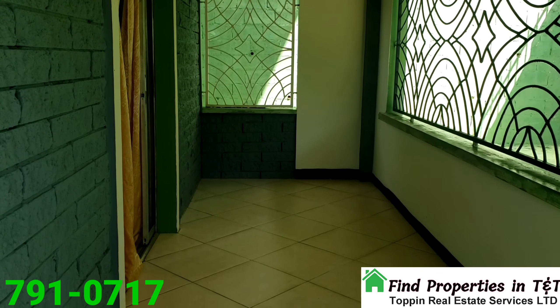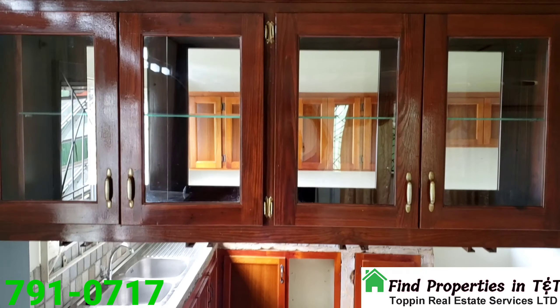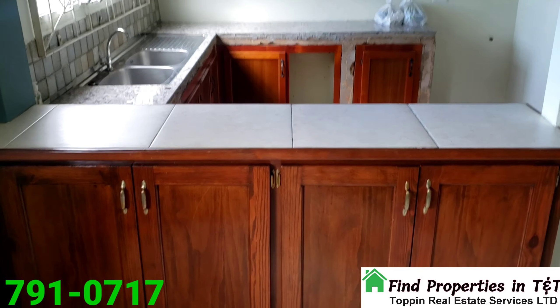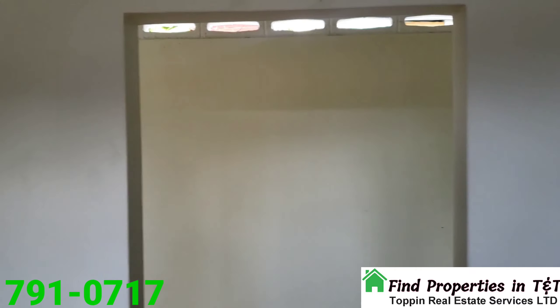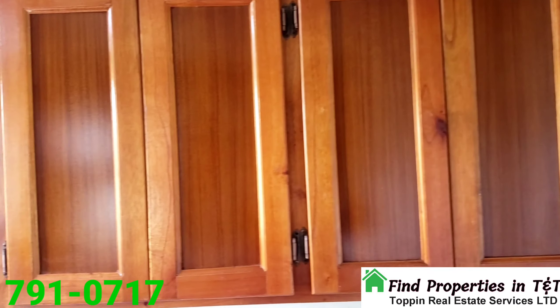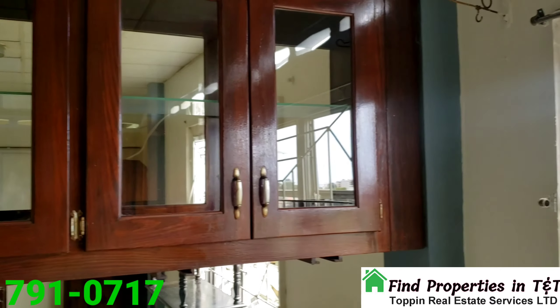Into the living room and dining room area — it is semi-furnished with nice, wonderful cupboards. The layout is still to be completed. Tile floors, wonderful windows. It's a spacious kitchen.